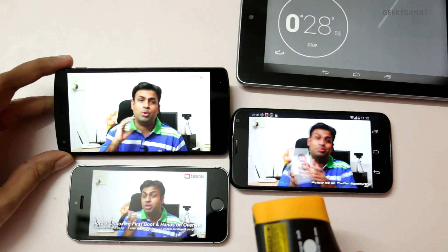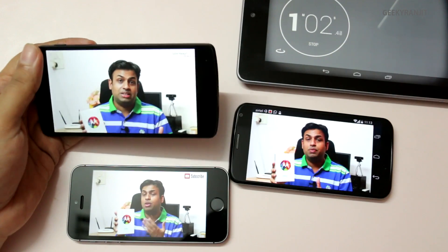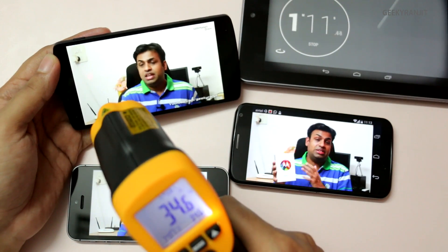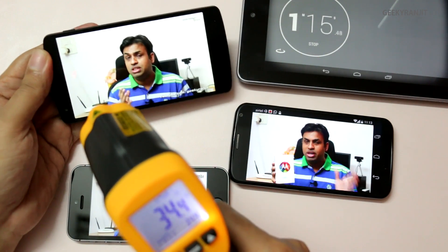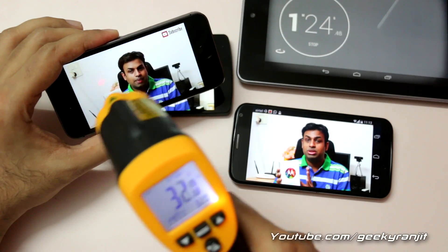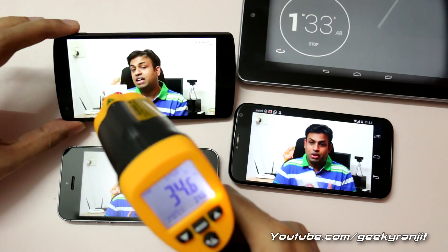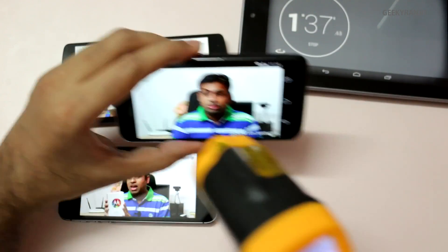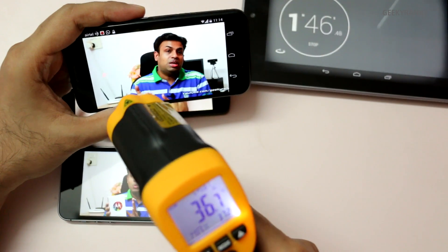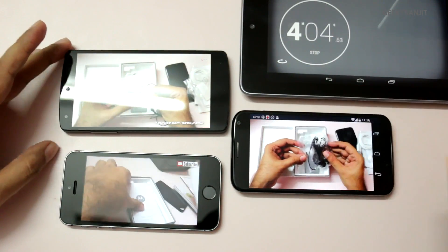Brightness is set to auto on all three devices so it doesn't skew results. At the one-minute mark, the Nexus 5 is showing about 34°C across the screen. The iPhone 5s is at about 31°C — not that hot. The Moto X is significantly warmer at 36°C on the screen, making it the warmest of the three during video playback.